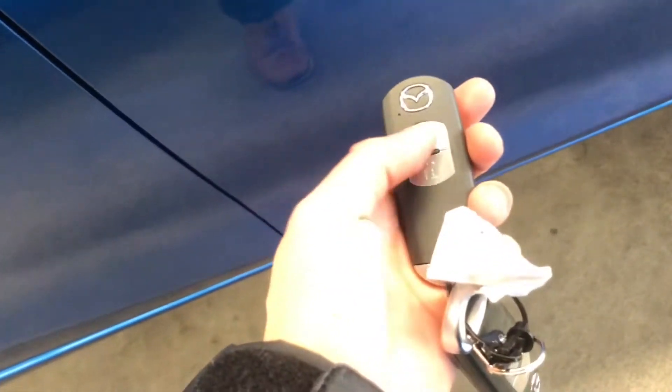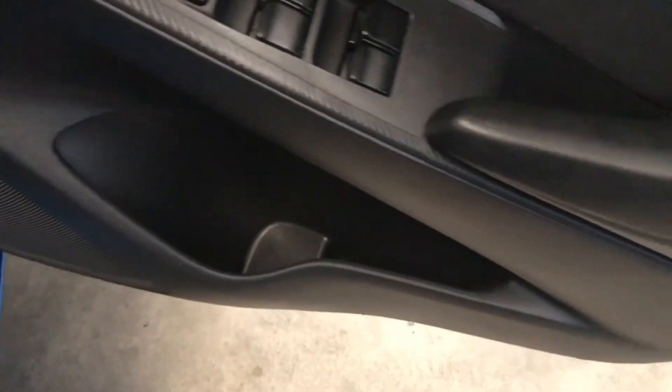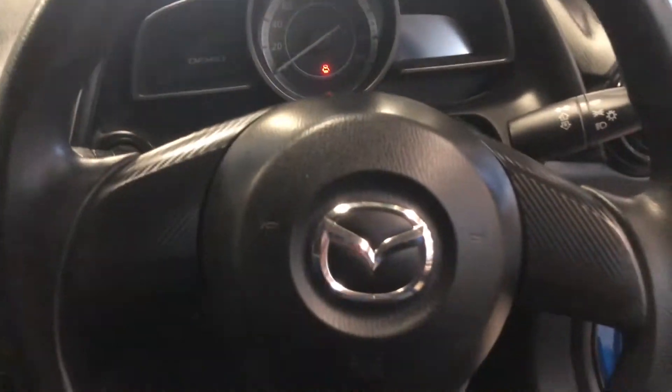Now, the reason we're shutting all the doors is to show the key function. It does have remote control, being a smart key. This is a higher-spec one — it has electric folding mirrors. Some Mazda Demios only come with mirrors you can tilt and control but can't fold the mirror cover, but this one does.